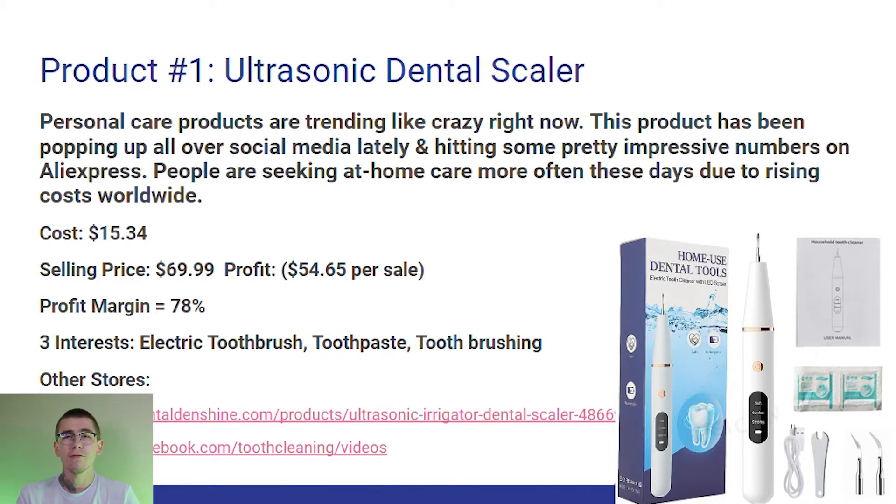The three interests I would start with if you're targeting on Facebook ads would be electric toothbrush, toothpaste, and toothbrushing — all interests that relate to this product.